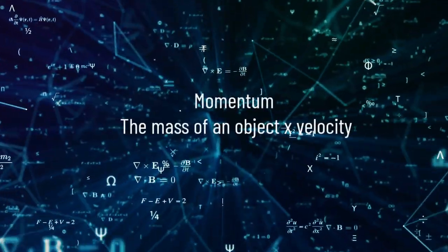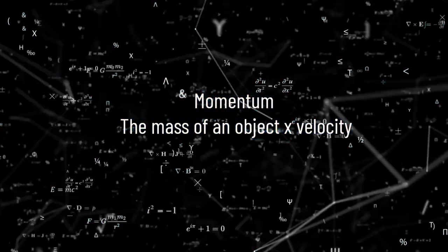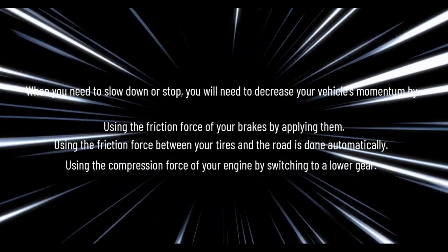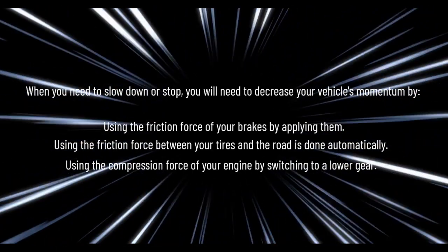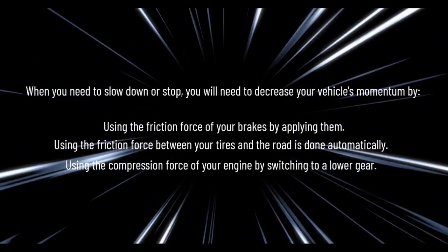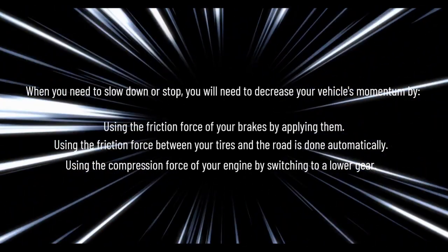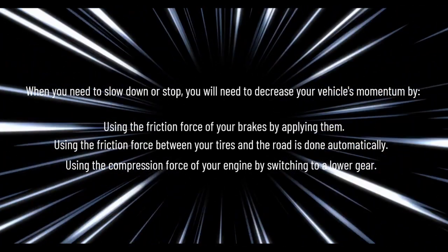Speed can be defined as the distance traveled by an object over a certain amount of time, whereas momentum is the mass of an object multiplied by its velocity. When you need to slow down or stop, you will need to decrease your vehicle's momentum by using the friction force of your brakes by applying them, or using the compression force of your engine by switching to a lower gear.